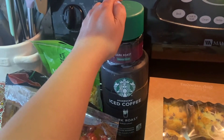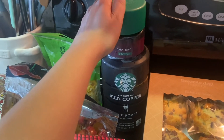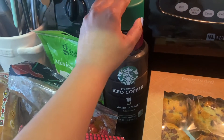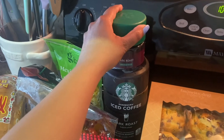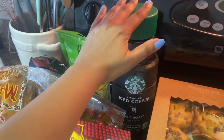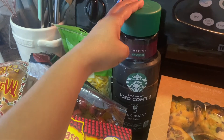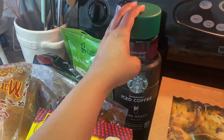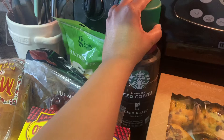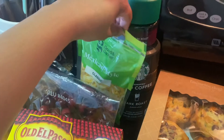Every week I buy this — I really want to get an espresso machine because it would probably be cheaper, but it's about five dollars. It's Starbucks iced coffee, dark roast — my go-to. I put it in a tumbler with ice and a splash of creamer and drink it every single day. This usually lasts me a week, so it's way better than spending five dollars on a single cup at Starbucks or Dunkin'.